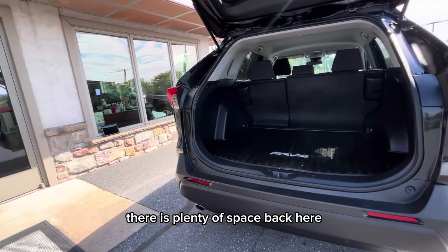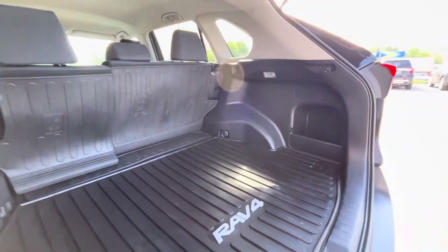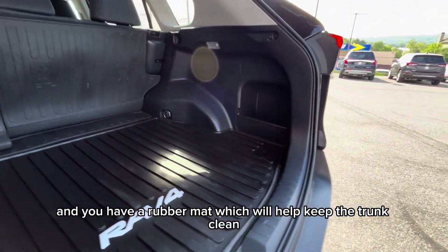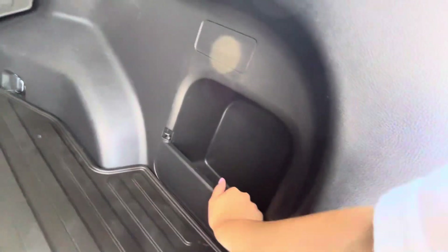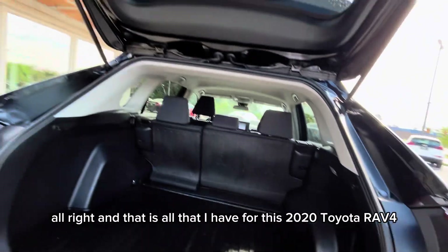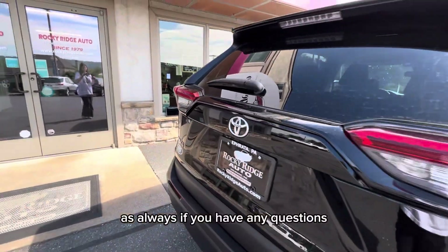There is plenty of space back here with storage compartments on either side. And you have a rubber mat which will help keep the trunk clean. And that is all that I have for this 2020 Toyota RAV4.